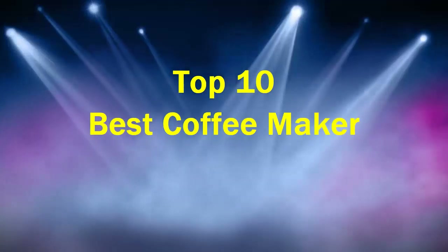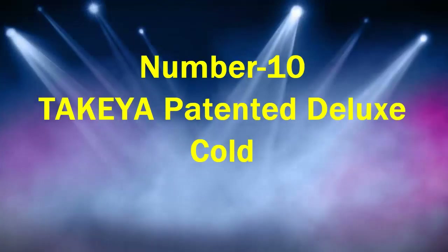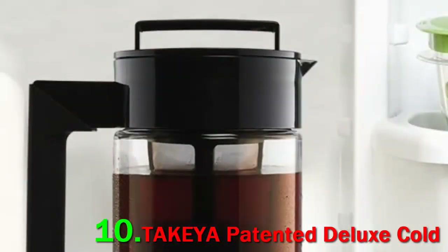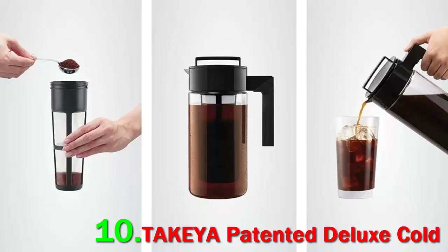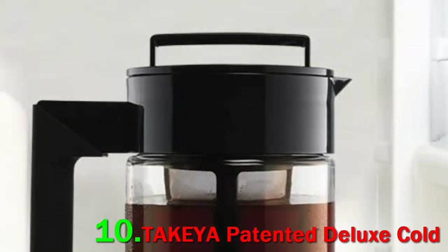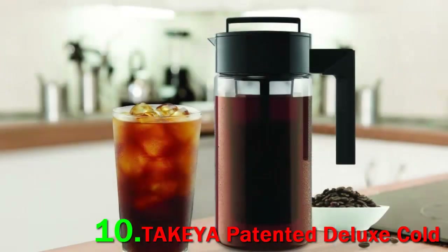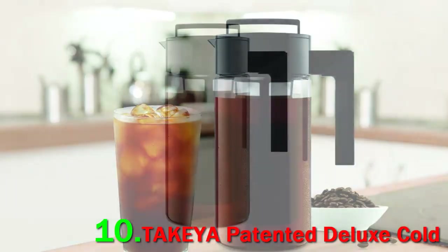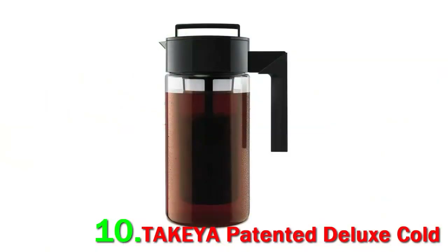Top 10 Best Coffee Makers. Number 10: Takeya Patented Deluxe Cold Brew. If you prefer the sweet, smooth taste of cold brew over traditional hot coffee, one of the best ways to make it at home is using the Takeya Deluxe Cold Brew Coffee Maker. Its design is truly simple — just put 14 to 16 tablespoons of your favorite coffee into the central filter, add 32 ounces of cold water, and let it sit in your refrigerator overnight. Just like that, you'll have a delicious jar of cold brew waiting for you in the morning.